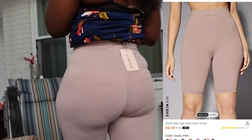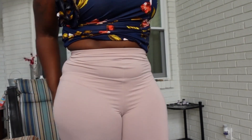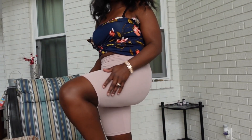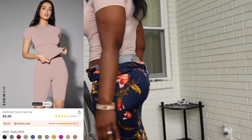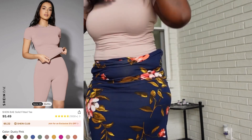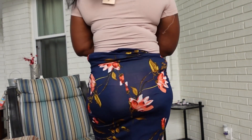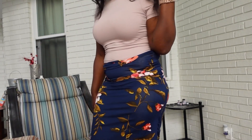Here are the Shein base high waist biker shorts. The price on this was $5.21 and I got them in a size small. To me they run big and I don't like how high-waisted they are — if I had gotten a petite size it would have been better. The material is really really soft. The matching top is called the Shein base solid fitted tee; I paid $5.21 for that in a size medium, and it's also pretty soft.